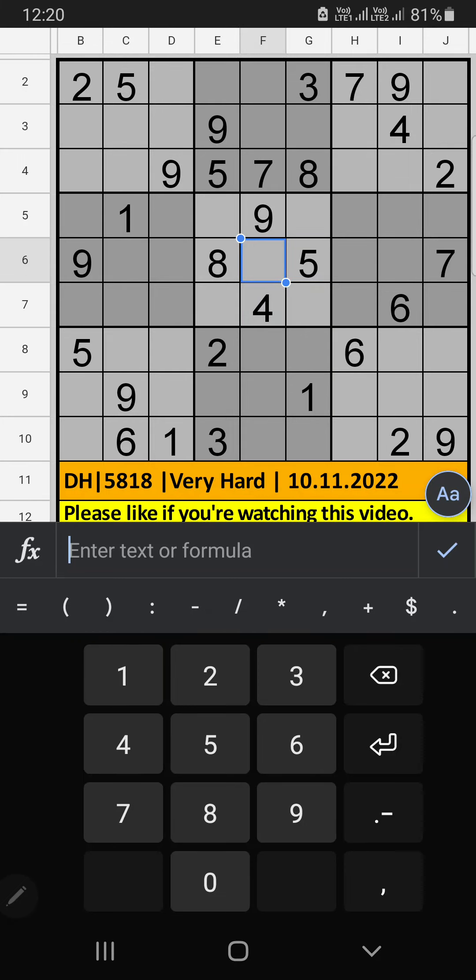Welcome to SQ1 Sudoku. I am going to solve the Tech and Herald Nieswepo Sudoku puzzle on November 10, 2022. Very hard Sudoku.